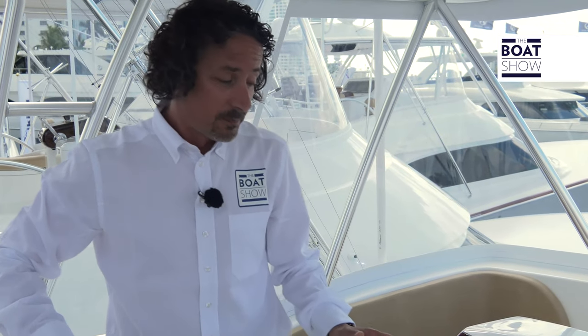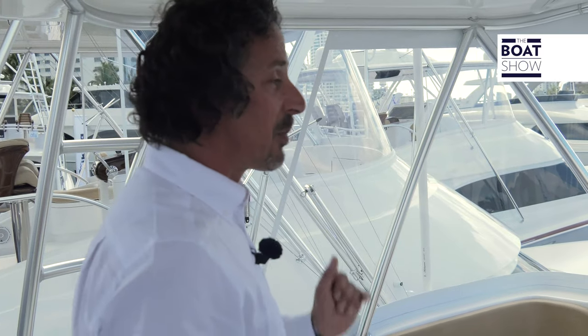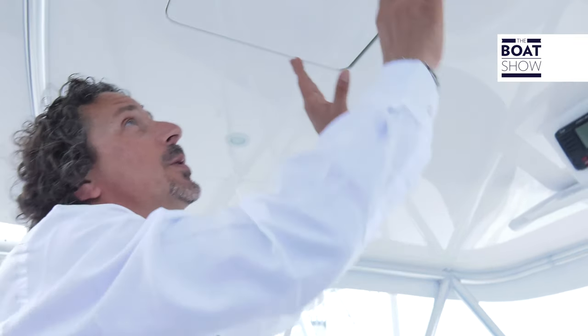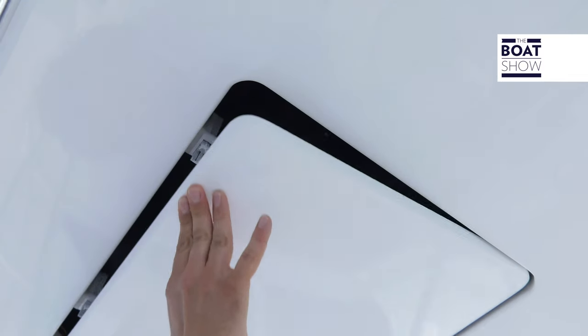Now at the helm, the position is right at the back, but we do have a clear view of the bow. And for any fighting from the back, we have the single levers right here. And like any good fishing boat, we also have the electric reels right here for the teasers.